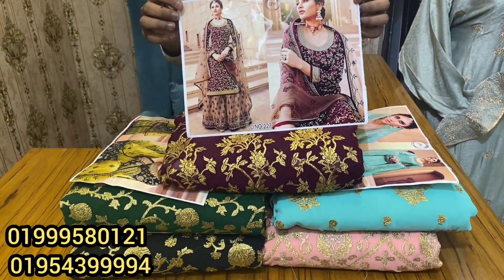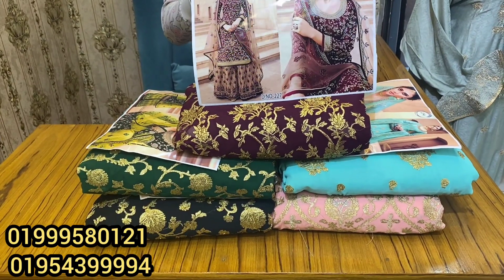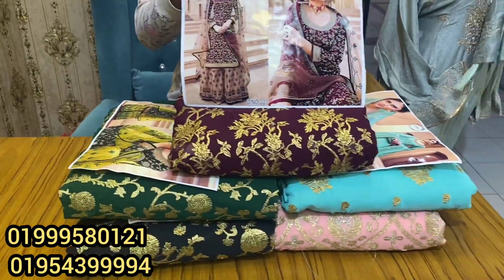Hello friends, Assalamualaikum. I am here to see you in the next video. This is a very popular price of the hit collection and a very popular price. This is a 2x1, meaning 3pc and the price of the price.